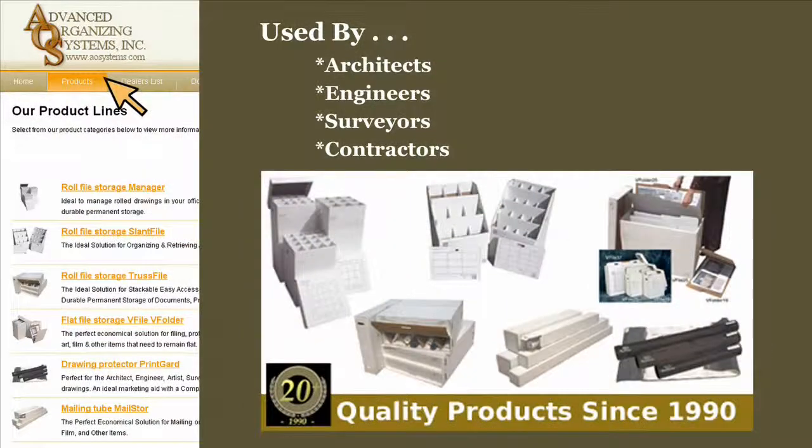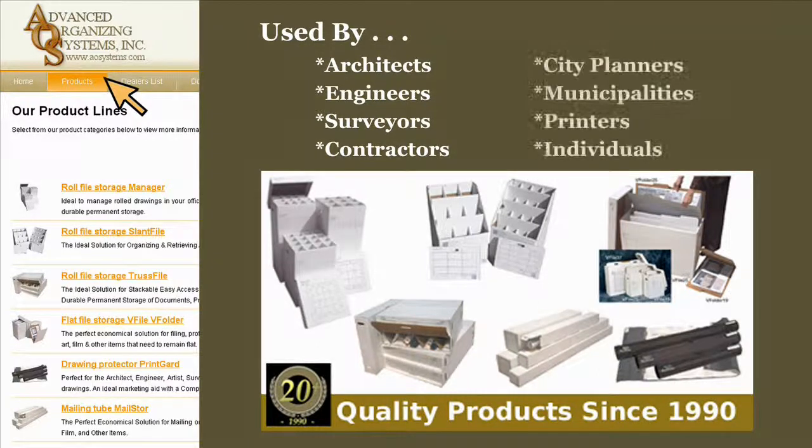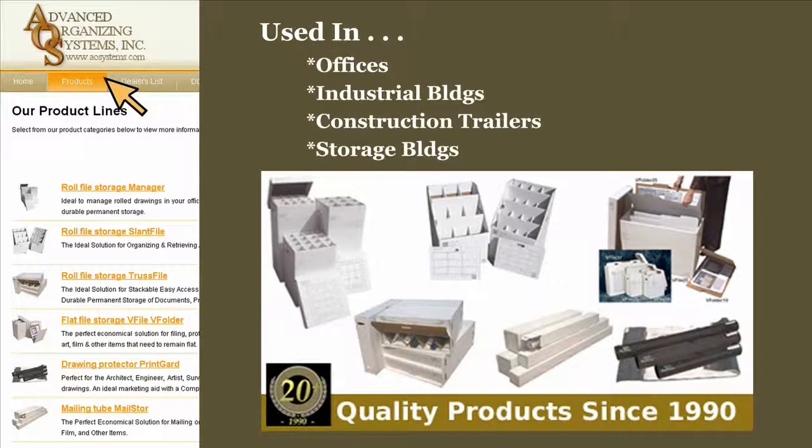Our products are used by architects, engineers, surveyors, contractors, city planners, municipalities, printers, and individuals, and are currently used in offices, industrial buildings, construction trailers, storage buildings, libraries, museums, schools, homes, and more.